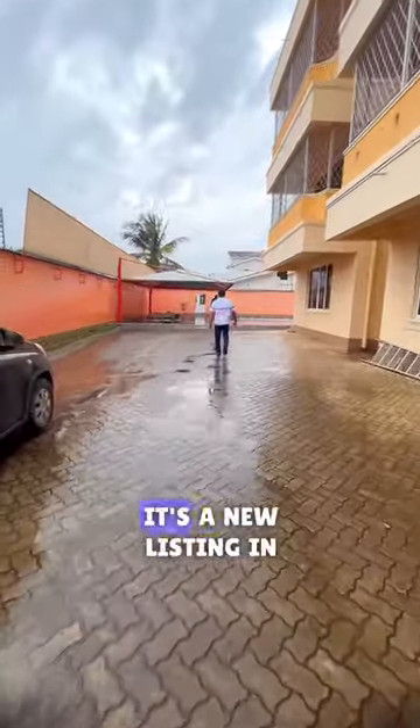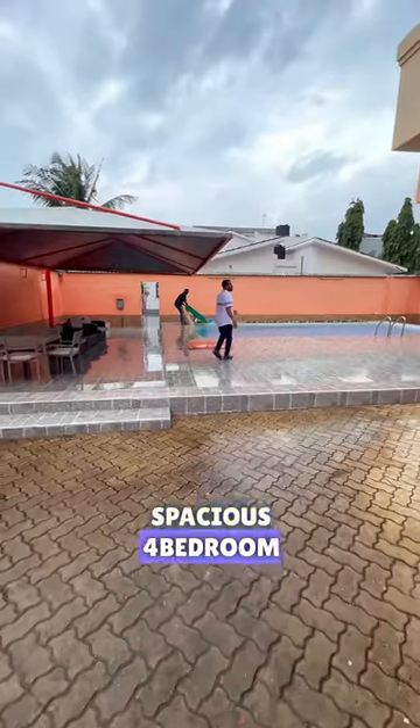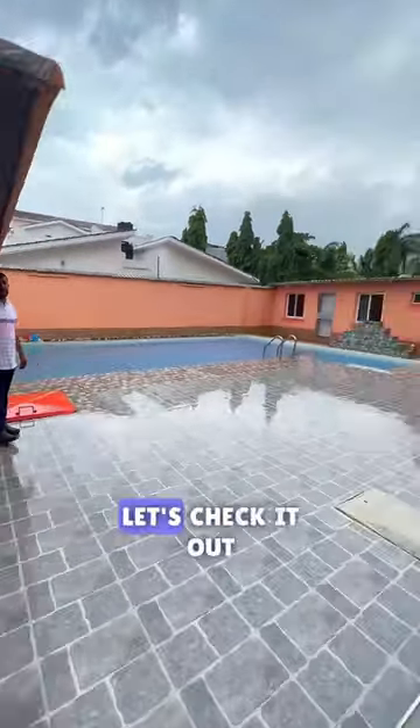Hey Mambo VP, it's a new listing in Nyali available for rent. Spacious 4 bedroom apartment with a pool, just 3 units in the compound. Let's check it out.